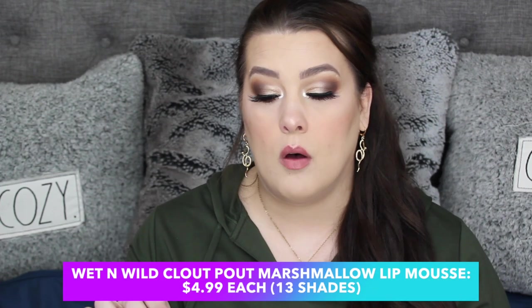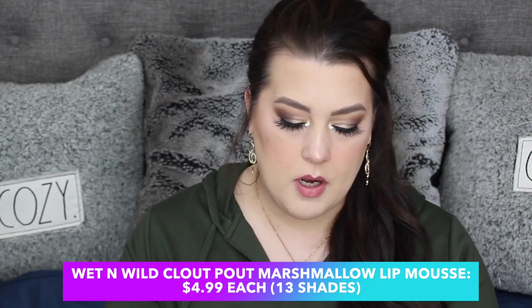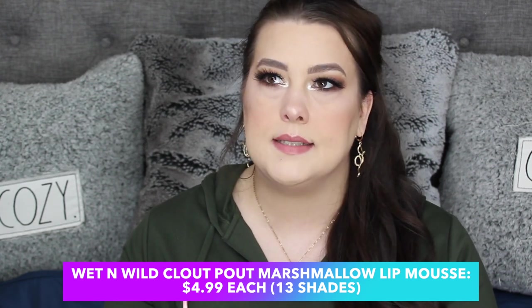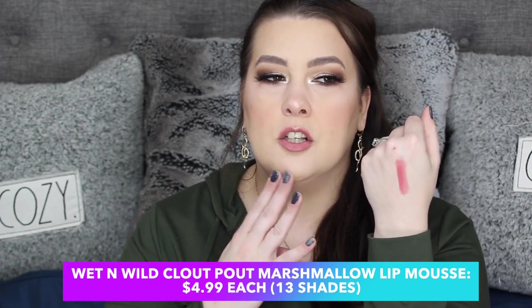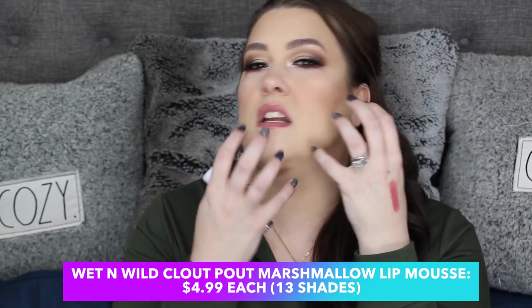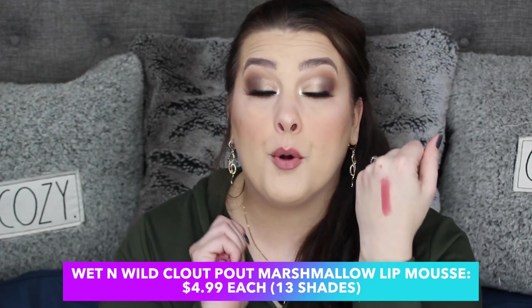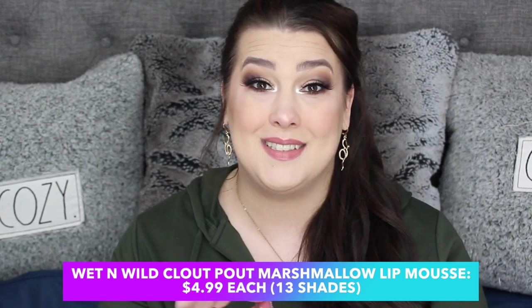Another Wet n Wild product — the Cloud Pout. Why is no one even talking about these Wet n Wild Cloud Pouts? I now want this in every color. It's like a liquid lipstick, only it doesn't dry down — it's lighter, like you had a liquid lipstick on that didn't dry down. On the lips it looks like you just woke up and you have that pinkness to your lips — that pout, that just-powdered-pout look. It's so pretty. This is their Marshmallow Lip Mousse. It even just looks and sounds cute. I love it.